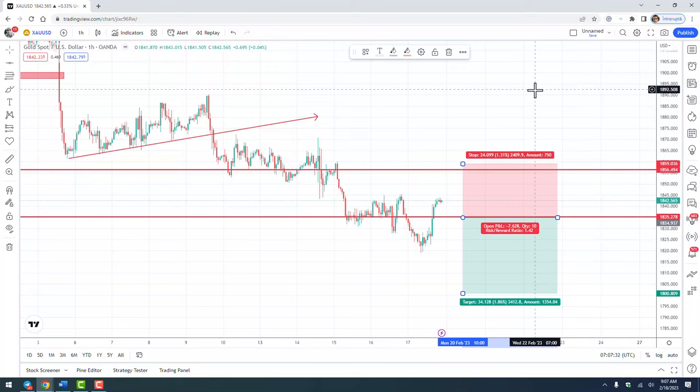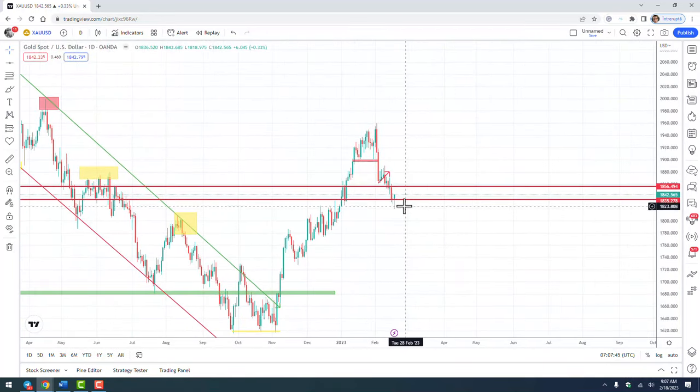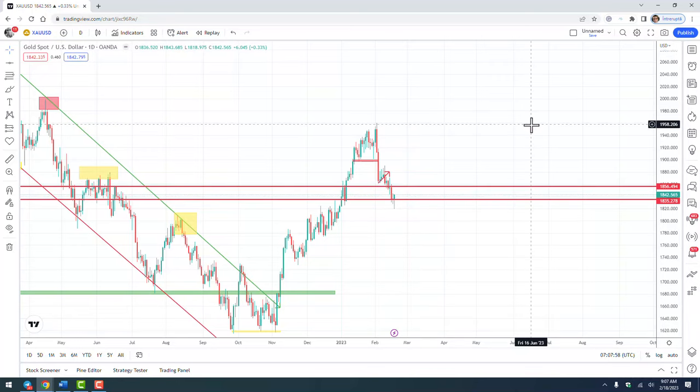Looking at this trade on the daily chart, it's not looking very good because we have this reversal pin bar and it looks like it will close at the higher point of the day, so it could be a losing trade. But considering the fact that the previous three trades were winning trades, of course we will have losing trades. The secret is to win more on good trades than you lose on bad trades. So at this moment, even if I lose 200 pips — the stop loss for this trade — I still make money across these four trades.